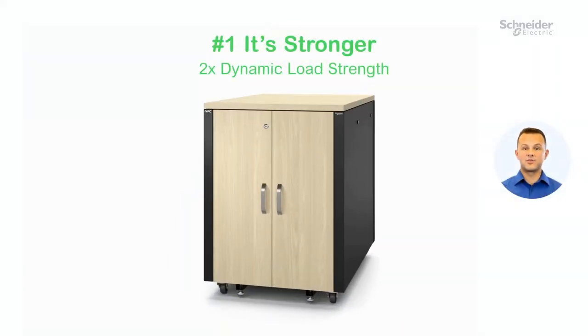Number one, it's stronger. It now supports double the equipment, with the ability to hold more than 1,600 pounds while on the move.